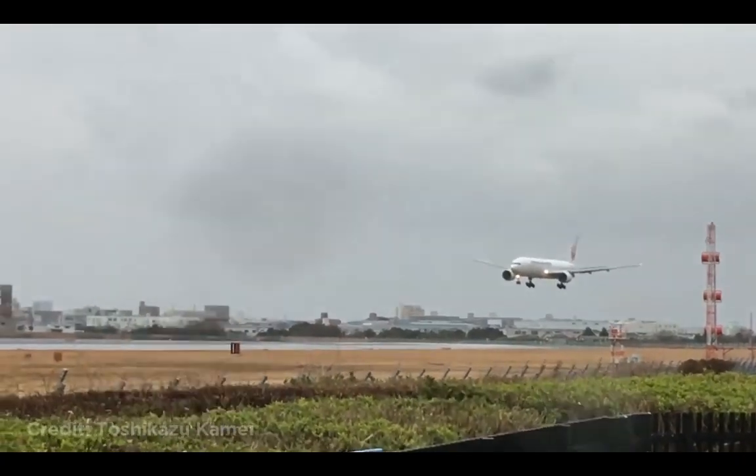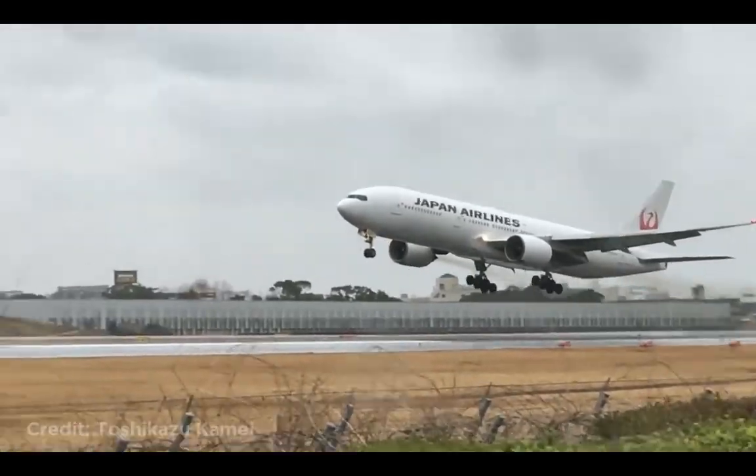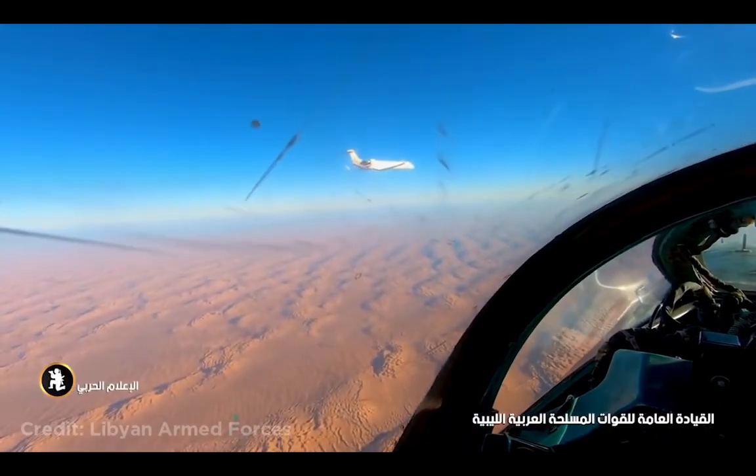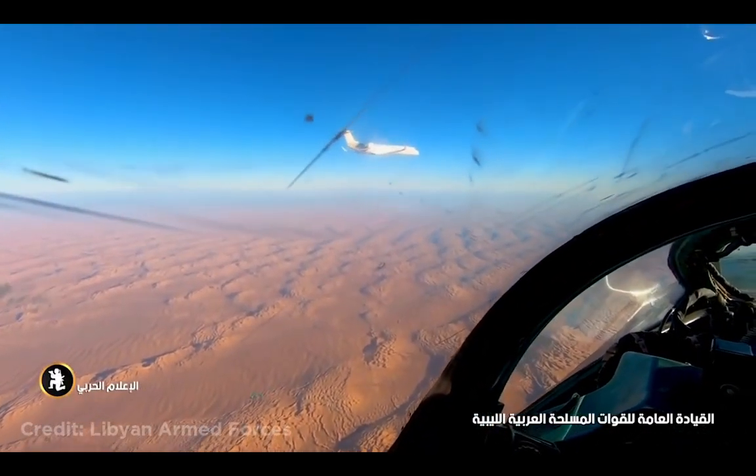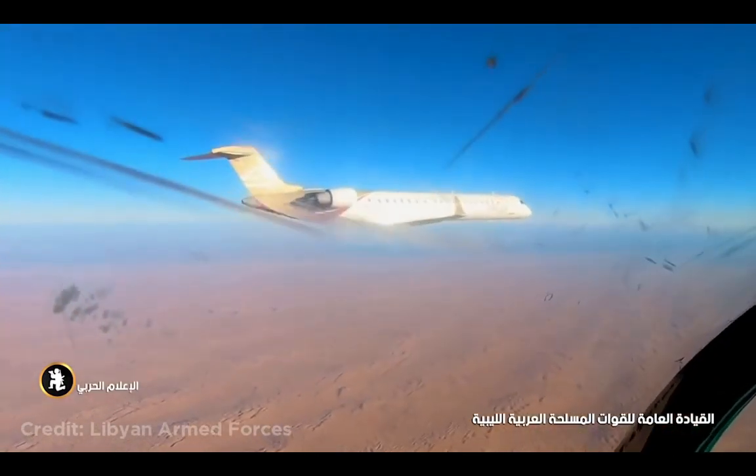This plane is struggling to land in a storm. This plane violated a no-fly zone, so this Libyan fighter jet had to intercept it. They then told the pilot to land and he followed the instructions.